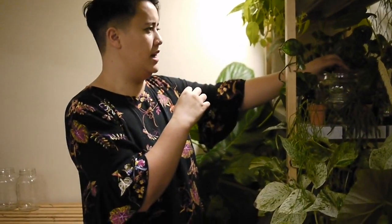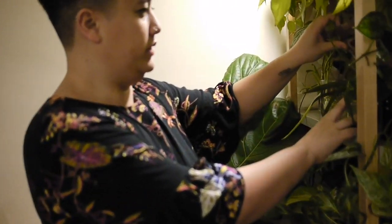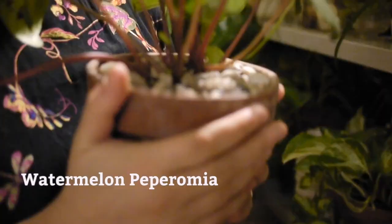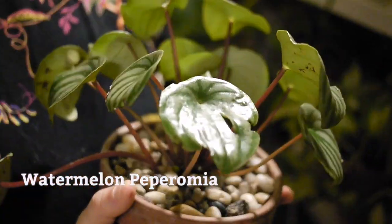I have this whole shelf here just taking up this whole window, like this pepperomia, this watermelon pepperomia over here. Oh my god — go figure I pick like the one that's the hardest to tumble out. It's kind of haggard, but I still love it.